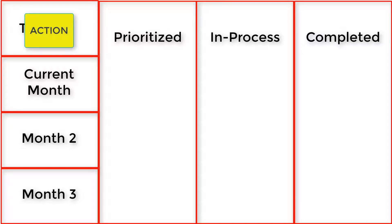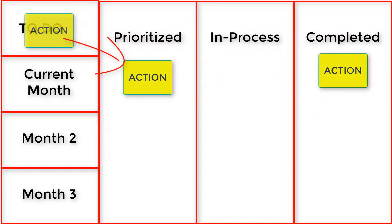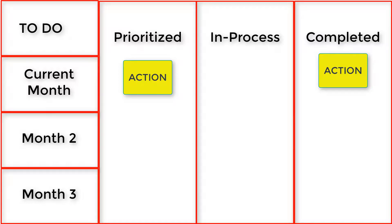As I clear things out of my in-process column and move them to completed, I'll pull that sticky note and prioritize it among what I have. A lot of times it goes toward the bottom if there are many things going on, since someone just asked me. But if it's an urgent overseas request — I work for a global company — it might take precedence and go to the top. The idea is you always have your prioritized list, your to-do actions, what's in process, and what's completed, making it easy to see what you accomplish each week.